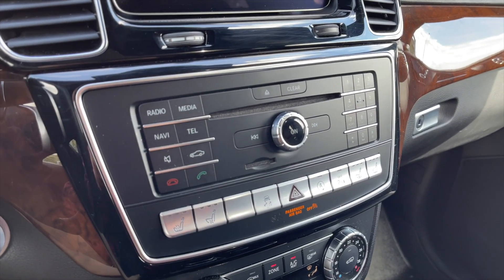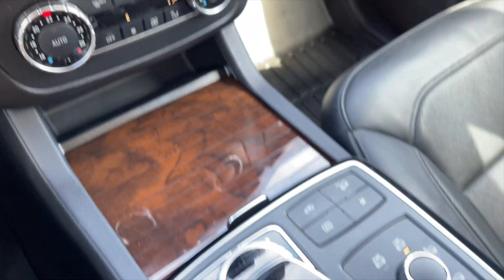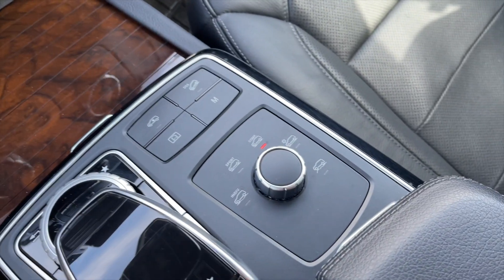Down below are all your media controls, your heated and ventilated front seats, your dual-zone front climate controls, then your media controller along with all your different drive select modes.